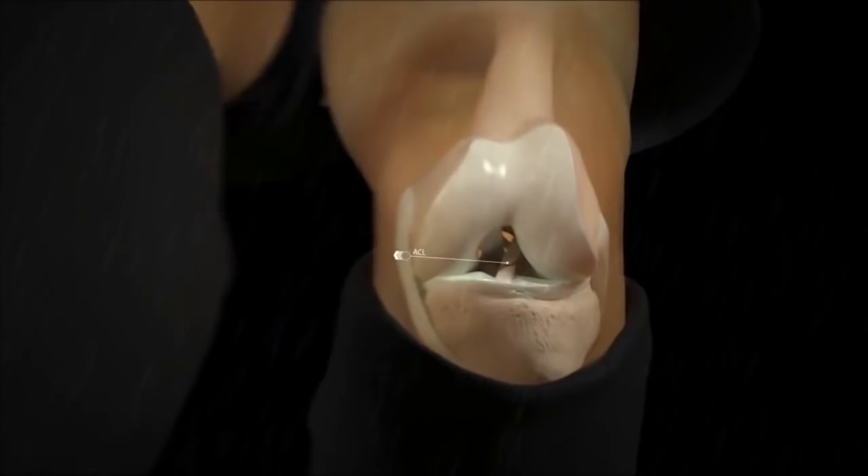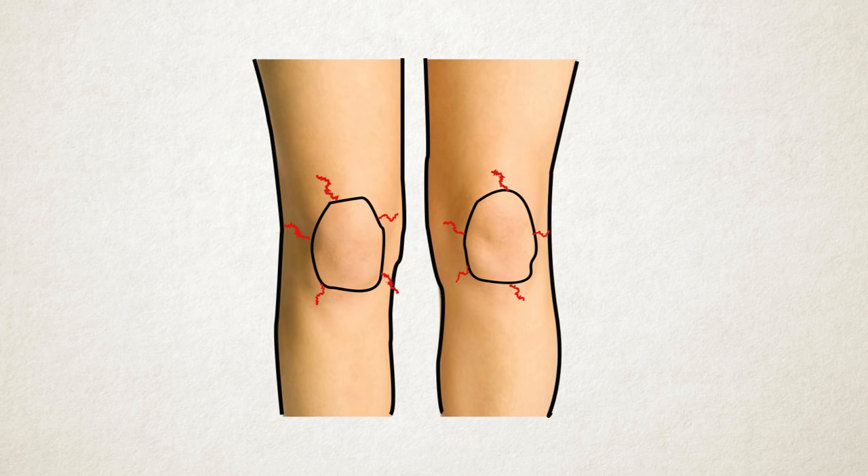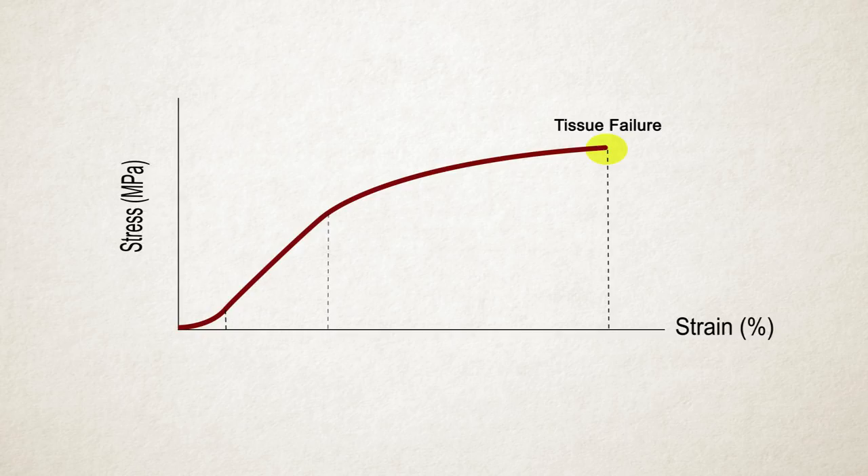But for something like patellofemoral pain syndrome, where you're not actually breaking the kneecap, posture becomes less important. Where tissues actually fail, that's where we can learn a lot from biomechanics. When you're looking at low-load or repetitive activities, that's where biomechanics becomes less important.